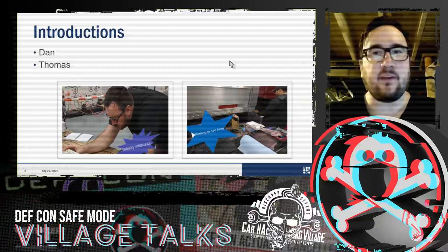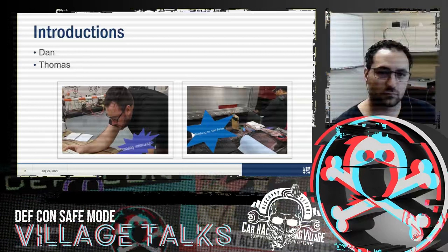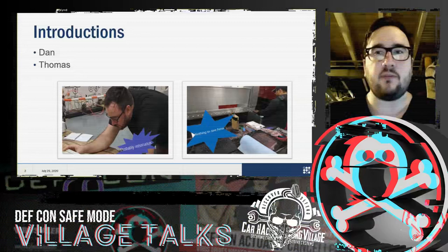My name is Thomas Hayes. I'm a hardware engineer at Bendix Commercial Vehicle Systems, based out of Elyria, Ohio. I spend most of my days designing hardware — PCBs and digital and analog interfaces for brake control systems. I've been there for almost five years now.